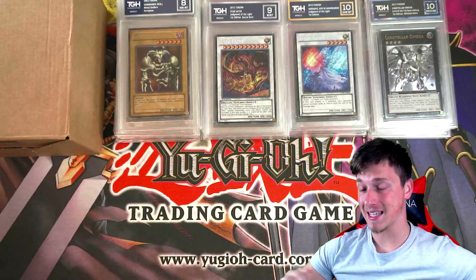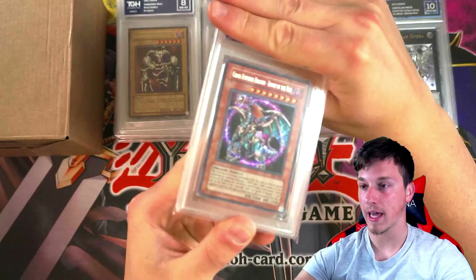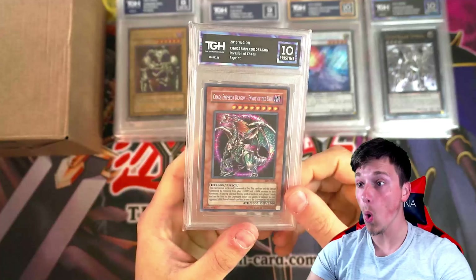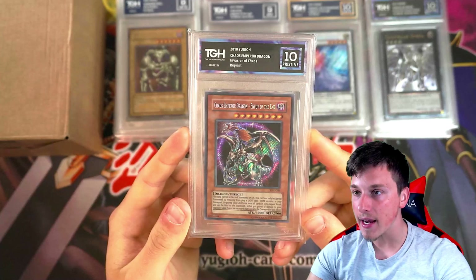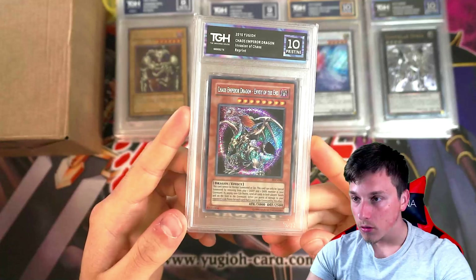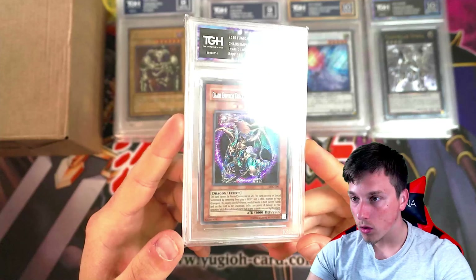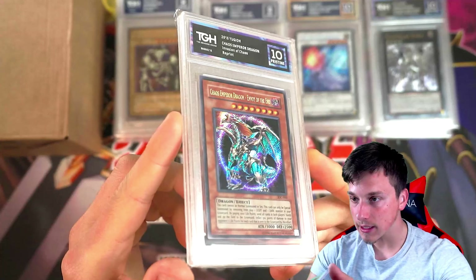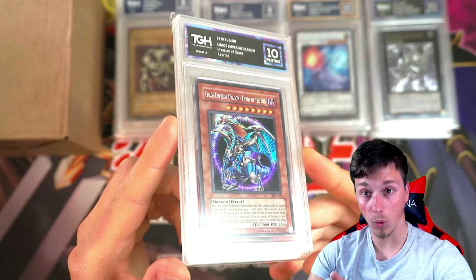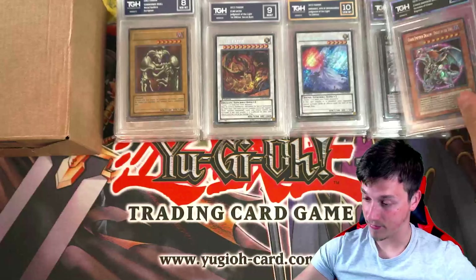Haven't got anything less than an 8, which is really good. Chaos Emperor Dragon — this looks to be a reprint. Pristine 10! 2010 reprint. Oh my days, that's insane! Look at that. That is extremely sexy. She's got three Pristines already!